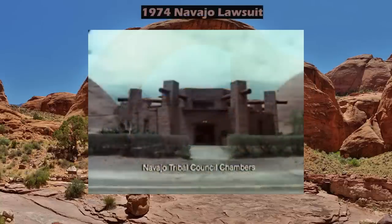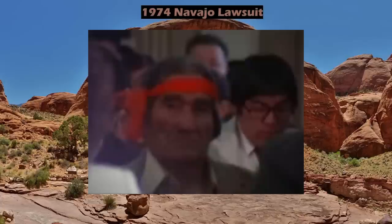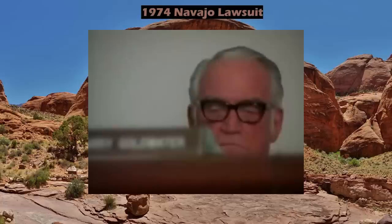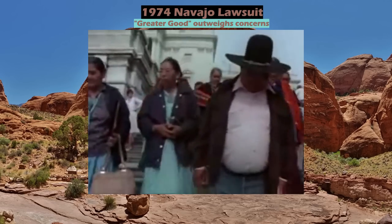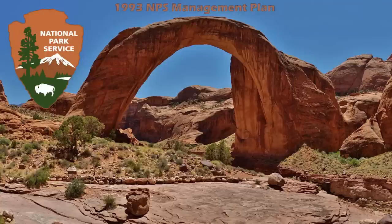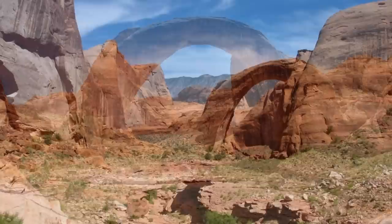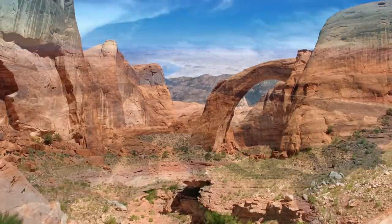Navajo Nation long held this landmark and surrounding area sacred, and could only watch helplessly as the new lake rose closer and closer, making tourism and access easier and easier. In 1974, members of the tribe filed suit against the Secretary of the Interior, the Bureau of Reclamation, and the National Park Service, on account of their religious sites being inundated by the rising waters. The court ruled against the Navajo, saying the need for water storage outweighed their concerns. It wouldn't be until almost 20 years later, in 1993, that the NPS finalized a management plan involving public input and consultation from the local tribes of the Navajo, Hopi, Paiute, and White Mesa Ute.